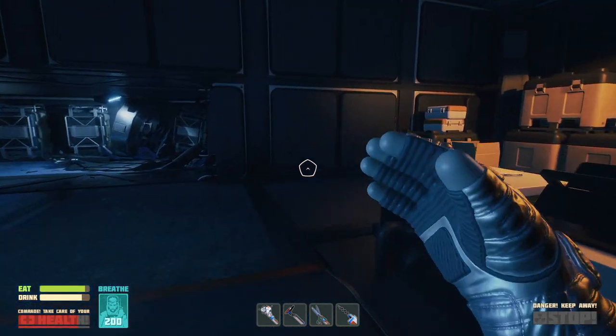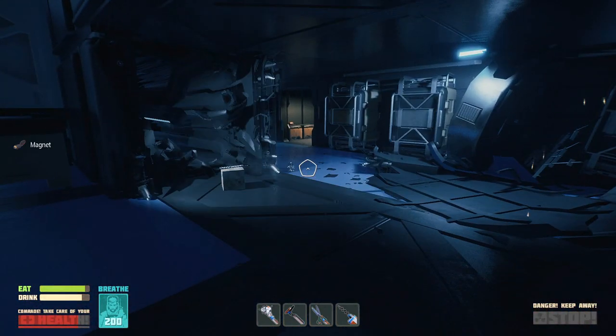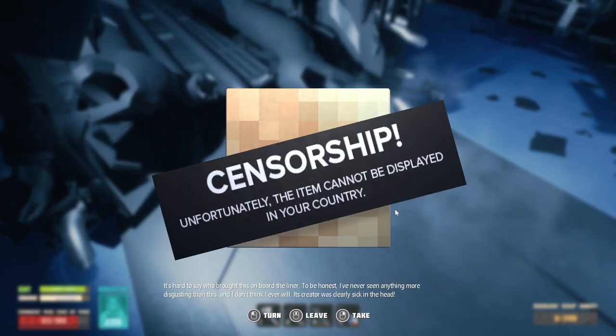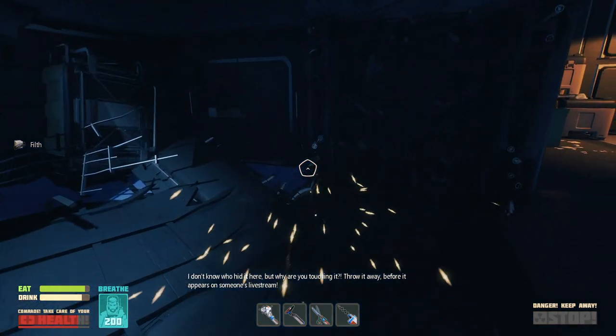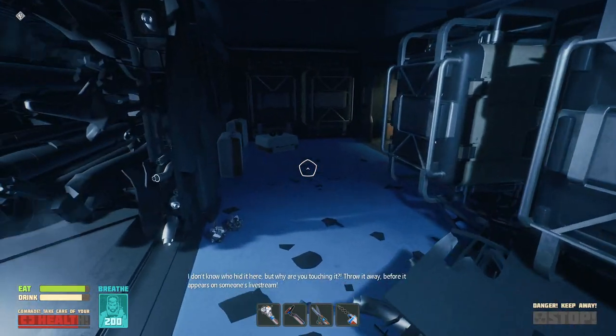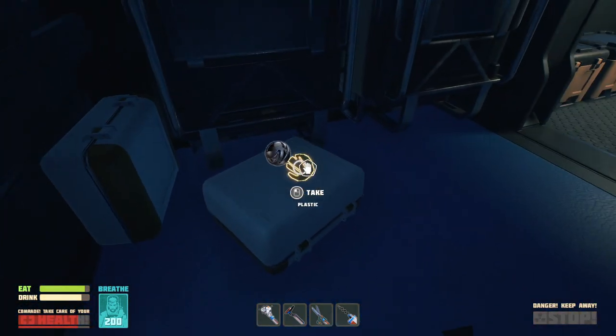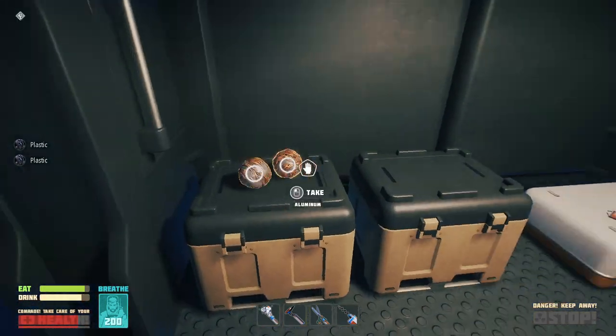I'm trying to think of like, what's on the ship already. I don't think I have any magnets. This is a ship. Unfortunately, the item cannot be displayed in your country. Hard to say who brought this on board to the liner. To be honest, I've never seen anything more disgusting than this. I don't think I ever will. The reader was clearly sick of the head. I don't know who hid it here, but why are you touching it? Throw it away before it appears on someone's livestream. It's just a box. I love it.